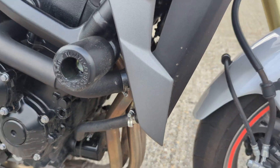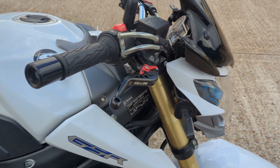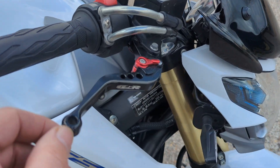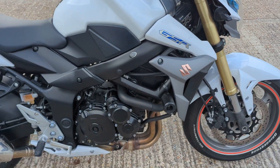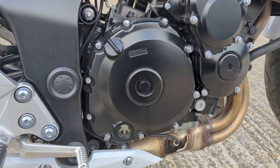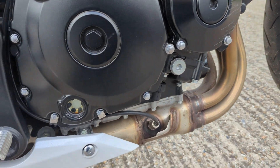It's got R&G crash bungs on it — that's got a bit of a scratch on that one, note that. It's got little short dogleg levers. It's got little marks here and there, but as I say it is a category N bike so you've got to expect that really.